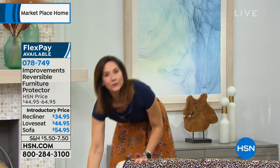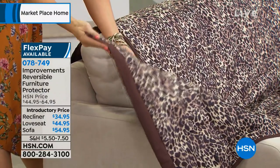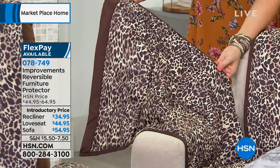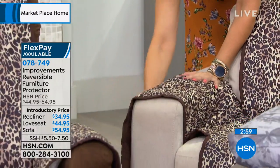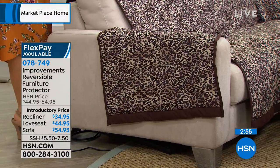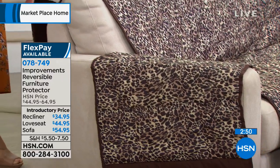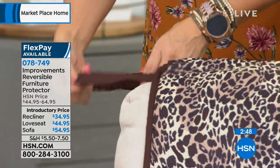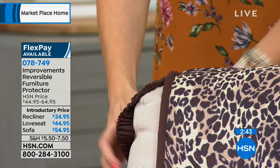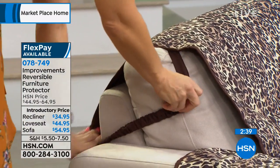A few more features you're going to love: oversized arms — about six inches longer than the typical furniture covers you'll find. That means even the sides of your arms are going to be protected. And this is an Improvements exclusive: the SecureFit straps. This means that when my 70-pound Labradoodle or my 50-pound child jumps and jumps, it's going to stay fit. It's that simple.